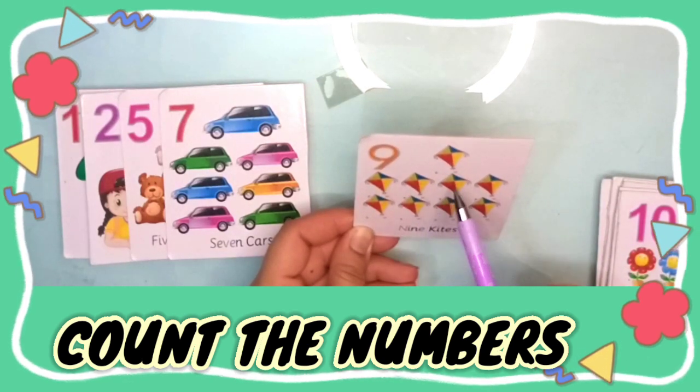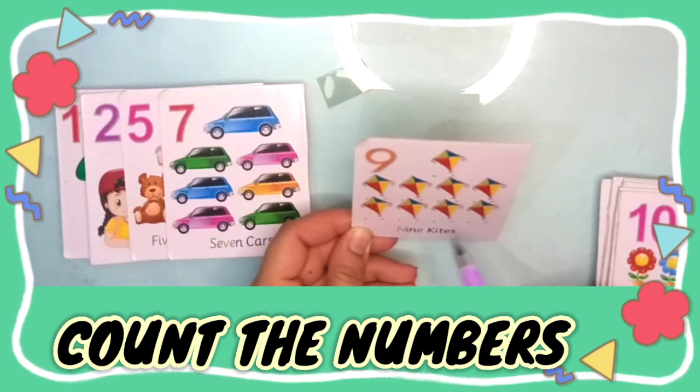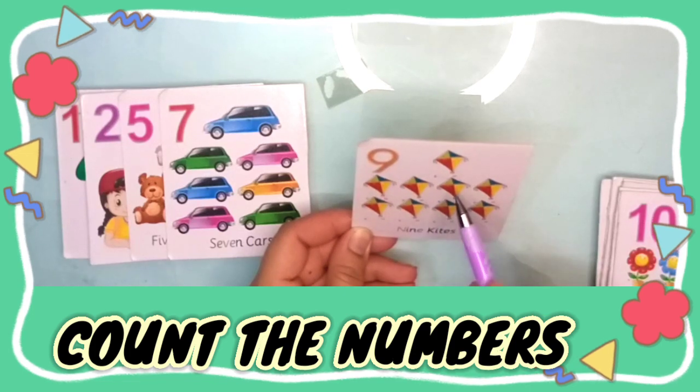One, two, three, four, five, six, seven, eight, nine — nine kites.